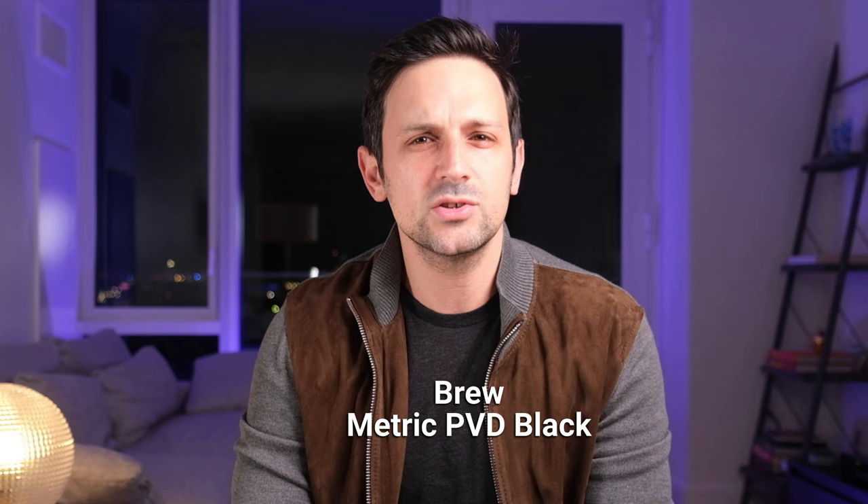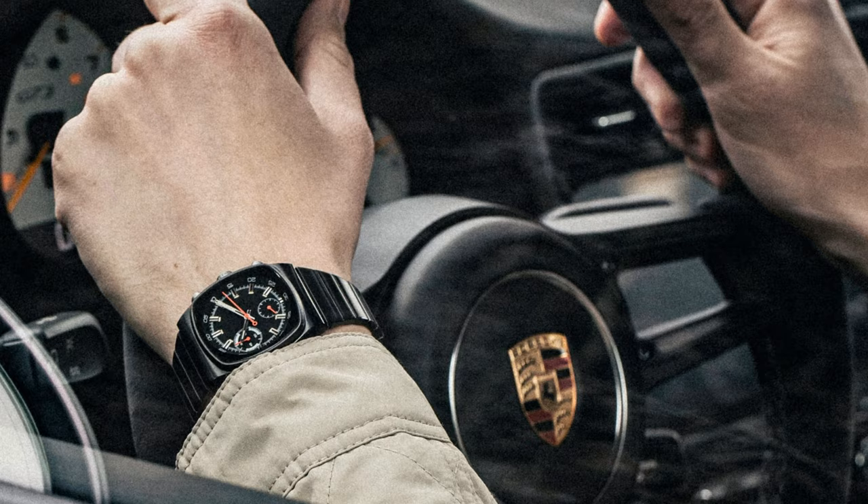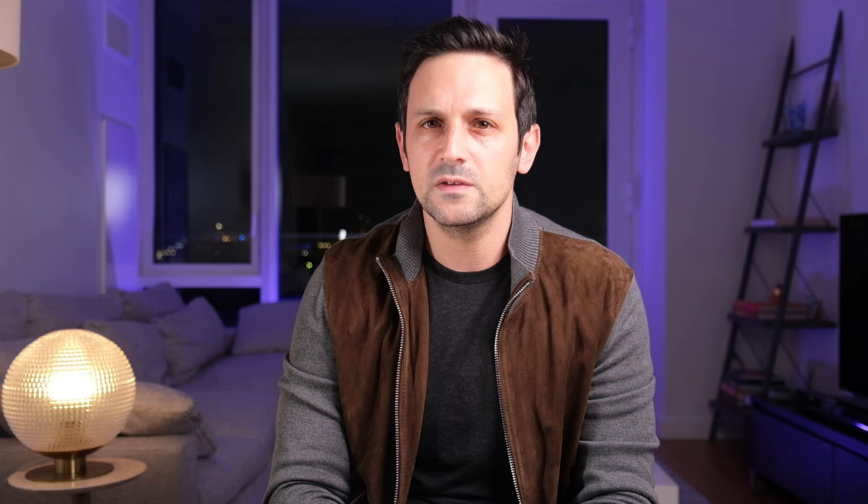We all know that Brew watches are inspired by coffee and espresso machines. However, the Metric PVD Black is also inspired by vintage cars of the 1980s — founder Jonathan Farrar is also a big car enthusiast. We particularly liked that the Metric PVD Black opts for a little pop of red for the sub-dial hands and chronograph second hand. Coming in just under $500 at $475, it's a great choice if you're looking to add an all-black watch to your collection.